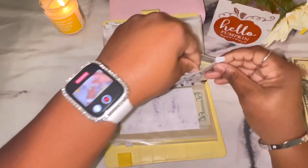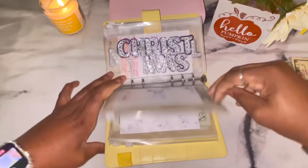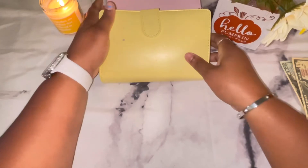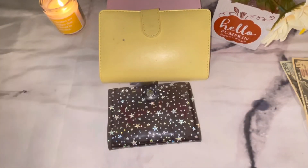Now that I've reached my second emergency fund goal of $1,500, I'm still going to stuff it but not as aggressively. I'm working on paying off my credit card. I'm sorry this video is super late.